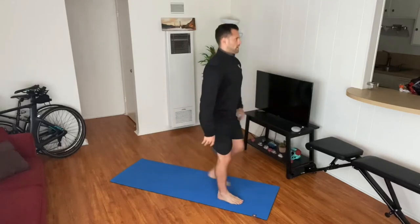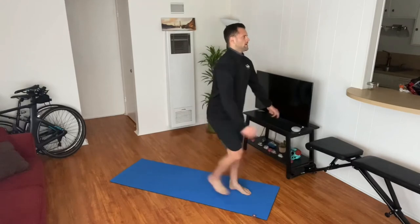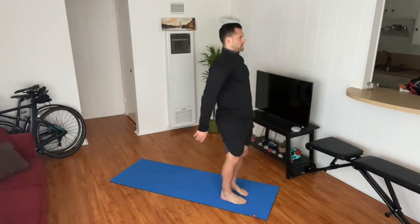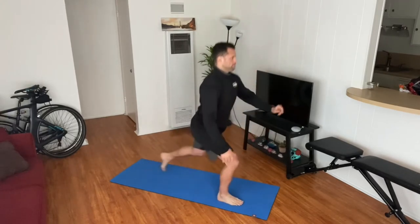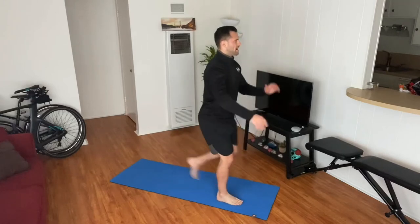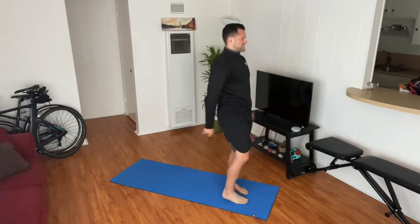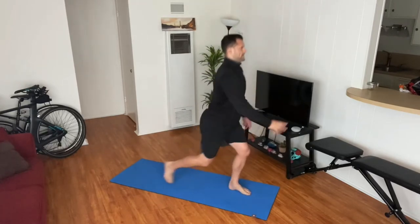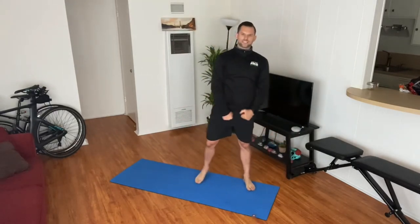88, 89, 90, 91, 92, 93, 94, 95, 96, 97, 98, 99, 100! Five hundred reverse lunges!